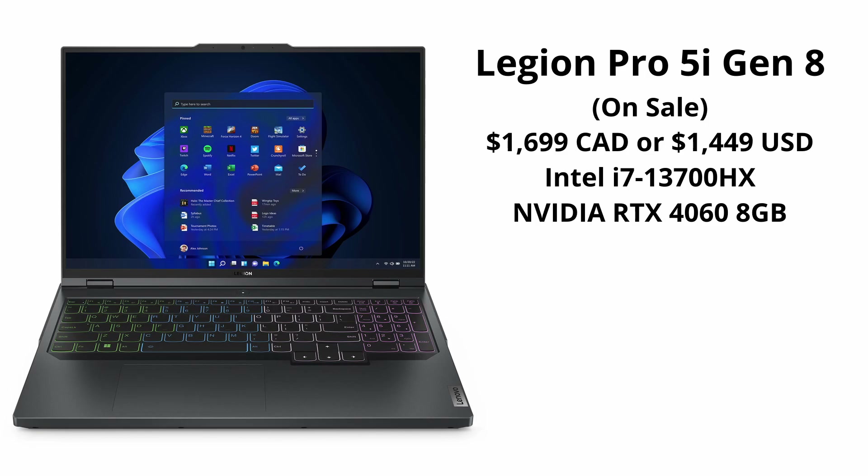It comes with the RTX 4060 GPU, unfortunately only 16GB of RAM and 512GB of storage, but both of these are upgradeable. The whole device is really well built with a good screen and keyboard.